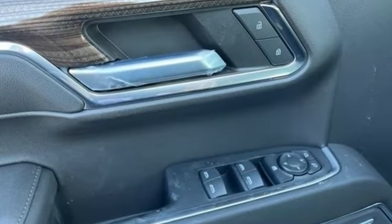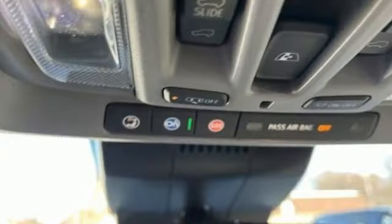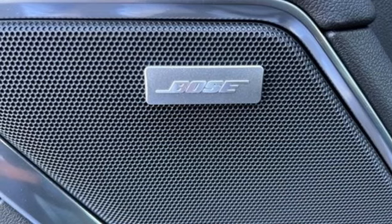Configurable instrument gauges, Wi-Fi hotspot, dual zone climate control, streaming audio, intercooled turbo inline four-cylinder engine, and heated steering wheel.